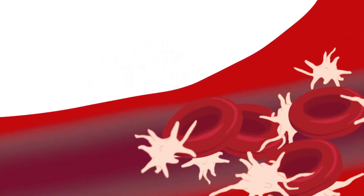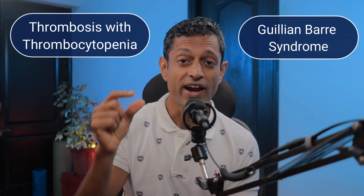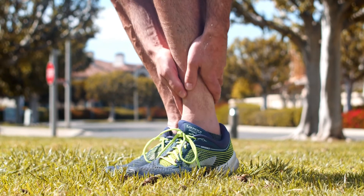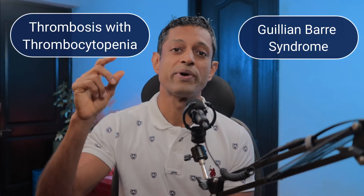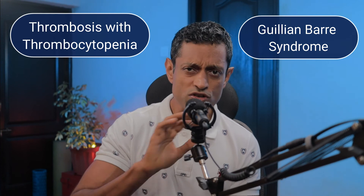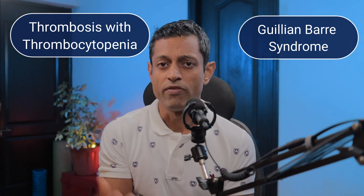Thrombosis is an abnormal situation when this clotting occurs in your blood vessels itself. Guillain-Barré syndrome is an autoimmune response wherein the immune cells of your body attack the nerves. This causes tingling and weakness in your extremities, which can progress to paralysis of your whole body in extreme conditions. The exact cause of this condition is not known, but it has been observed to occur after some viral infections.